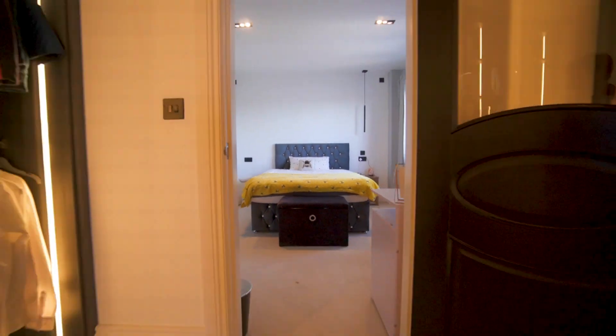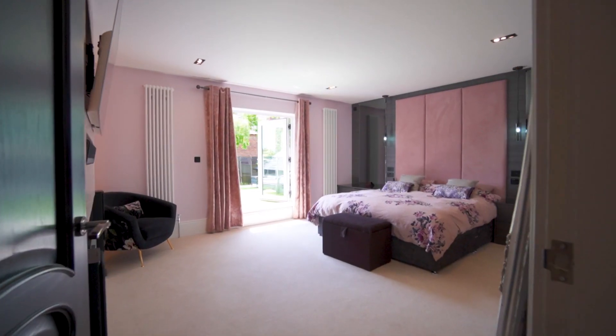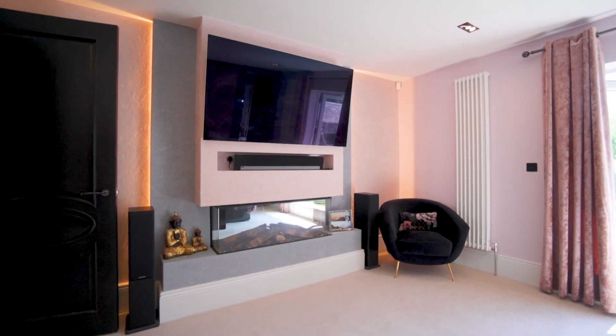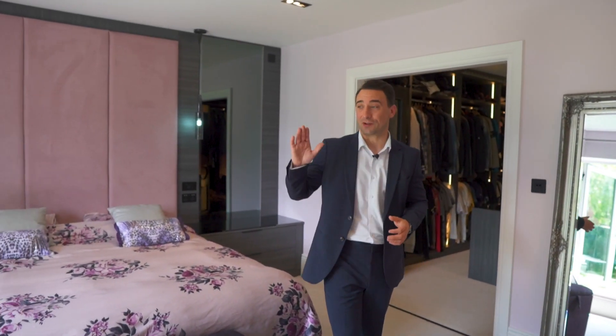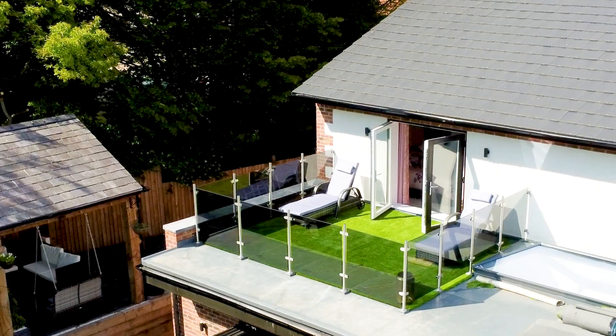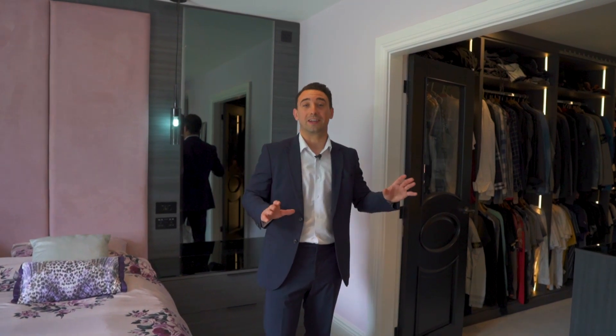Bedroom two has its own dressing room and en-suite. But first, I want to take you through to the principal bedroom. This fantastic retreat could rival most boutique hotels — not only does it have this lovely big bedroom, it has its own dedicated balcony. And through here, a fully fitted luxury dressing room with a stunning bathroom beyond.